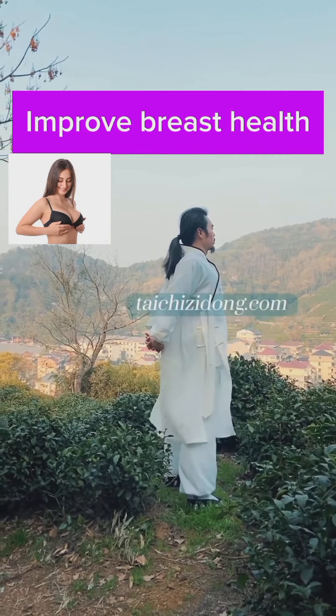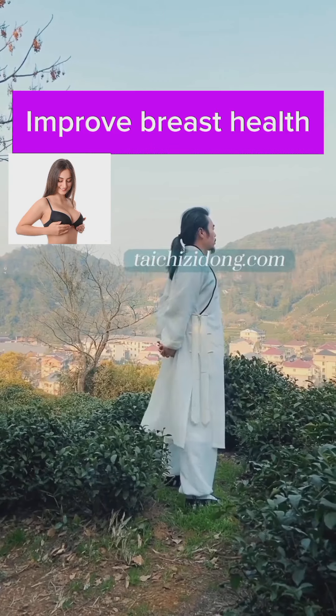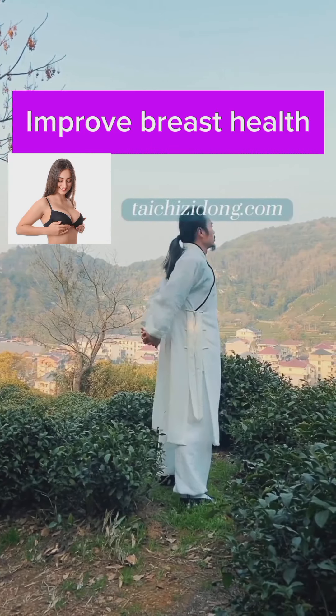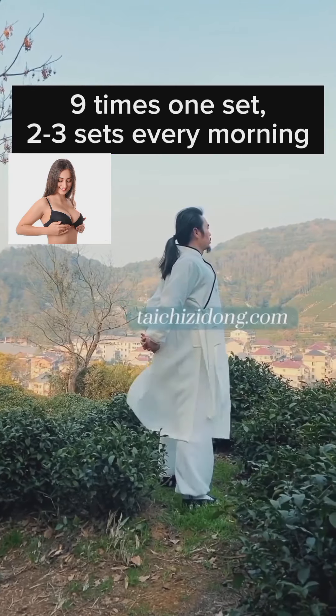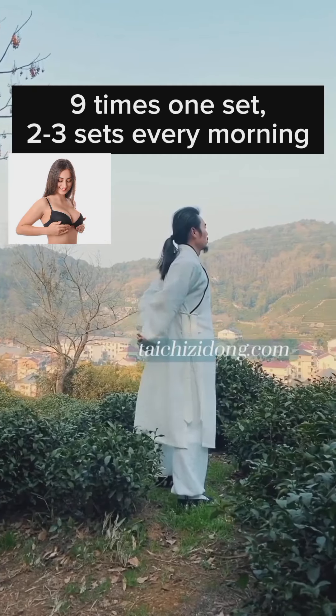This exercise will help you to improve breast health. Do this exercise 9 times, 1 set, and 2 to 3 sets every morning.